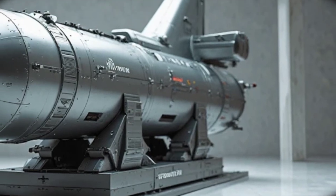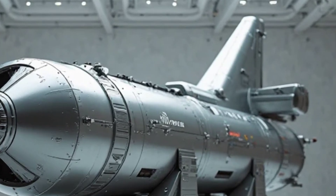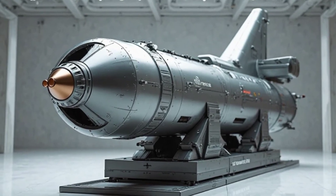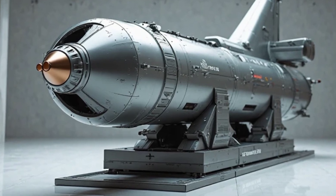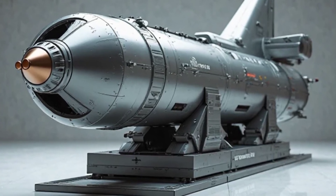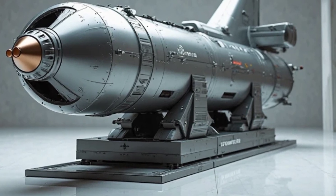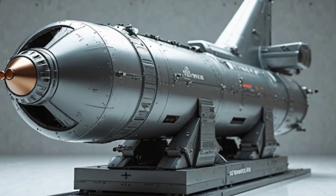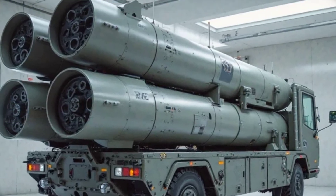Welcome back to Auto Custom 2. Today, we take a sharp turn from cars to cutting-edge military tech. Presenting the new 2025 MIM-104 Patriot Missile — a symbol of advanced air and missile defense that's now stronger, smarter, and faster than ever before.